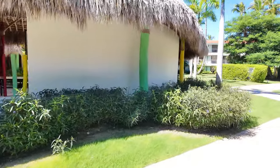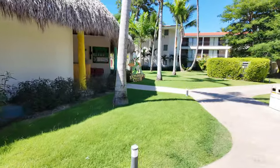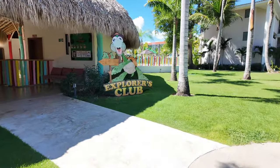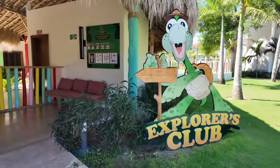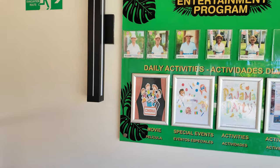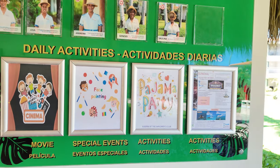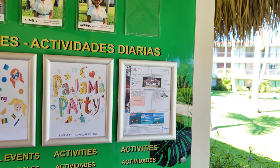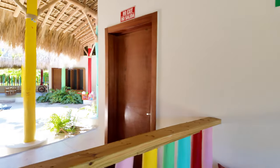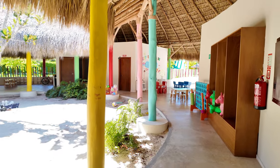My kids have not taken advantage of the Explorers Club yet — they've been having too much fun on the beach. Here is the Explorers Club. Today they have face painting, a pajama party, and a movie night. This is also where you can find the daily activity sheet for the entire resort. If your kids want to come and meet some other children, this is a great place to do it.